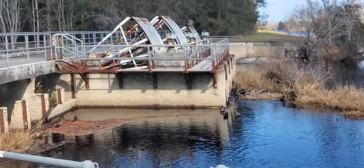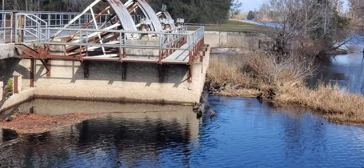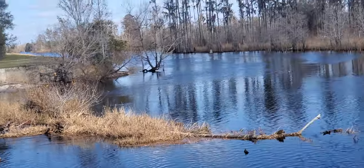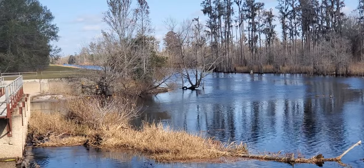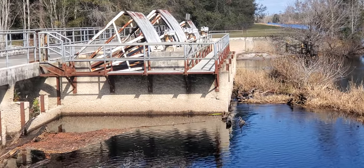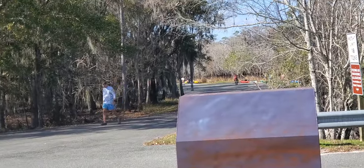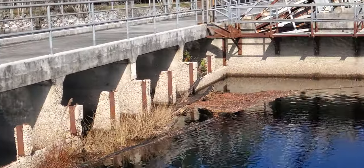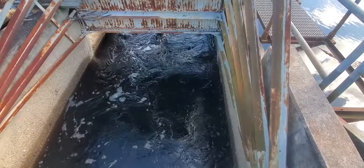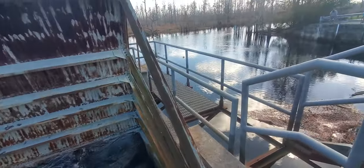That's one of the gates — you can see that it's propped open and the water's running through. We first went up that way, up the north fork, came back through the other gate, and we parked down there. Water coming through the first gate at the Suwannee River Sill.